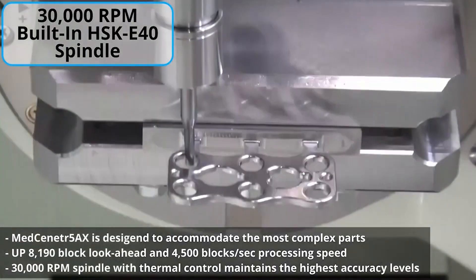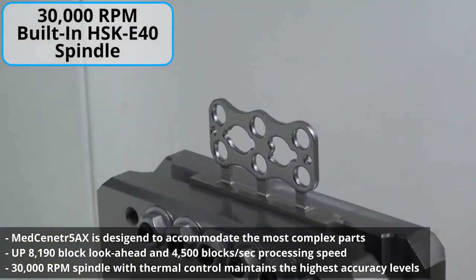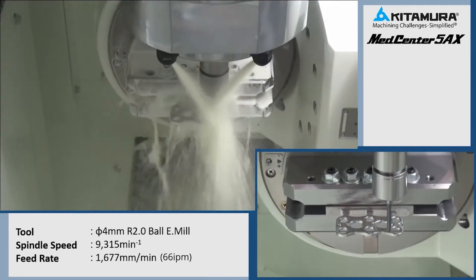This machine has a 30,000 RPM spindle — it's an HSK-E40. It's high speed, but it can also remove material at an incredible rate. This machine runs 17-4 PH; it runs titanium. So with the 30,000 RPM spindle and the fast movement of the machine, we can take lighter, faster cuts and remove more material than if we're trying to hog it out the old traditional way. With a small footprint and high speed, we're able to outperform larger, slower machines.